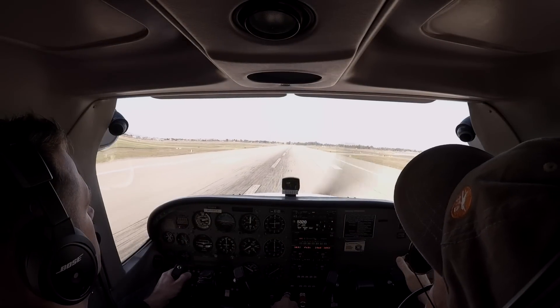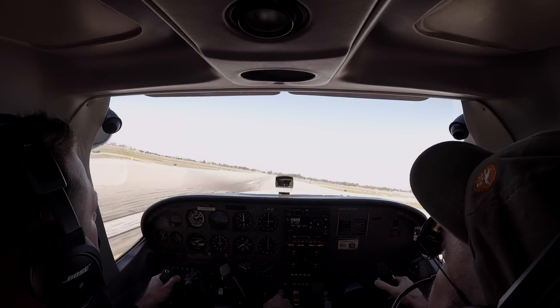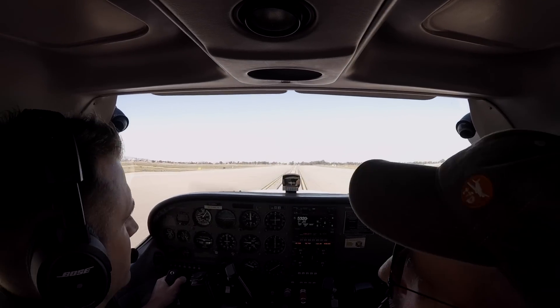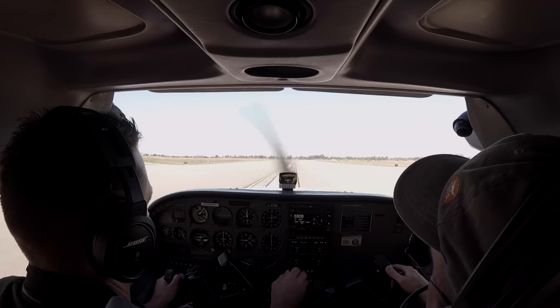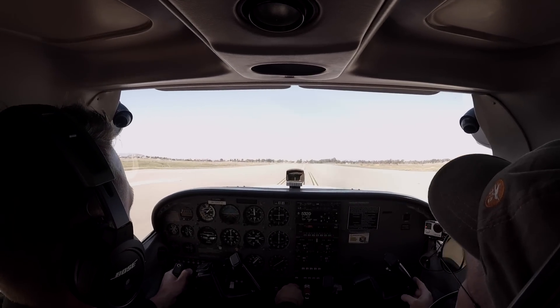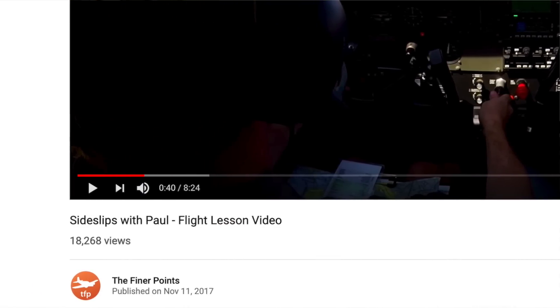50 feet up. You want to move left, so it's left aileron, and a little right rudder — that will move you left. Then stop it and you're back toward the center. Flaps up. Full power. Keep that wing down. For more on this topic, there's an entire video dedicated to this back in the VFR lesson playlist on the Finer Points YouTube channel where I'm flying with Paul — another take on this very same concept.